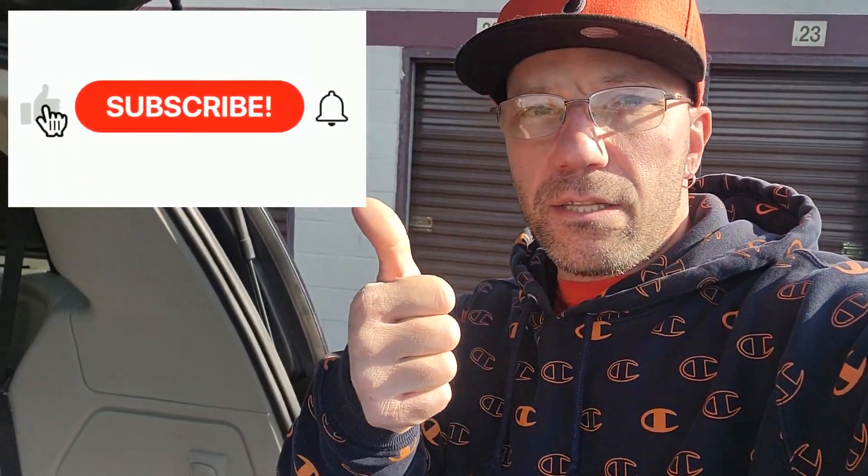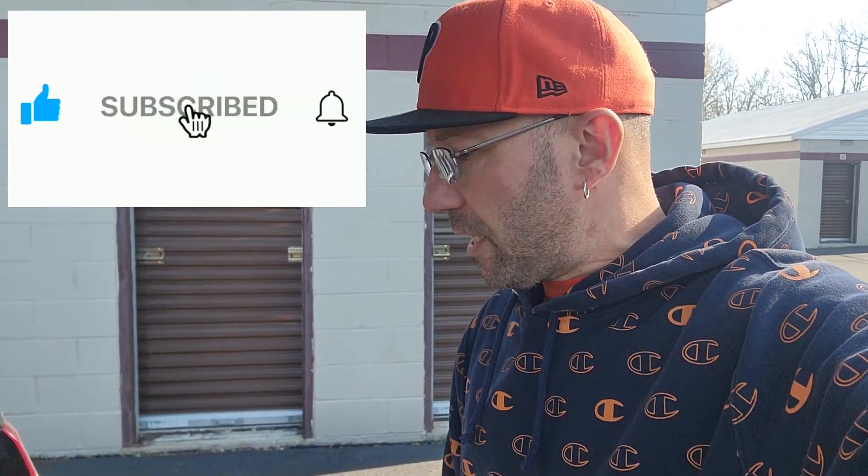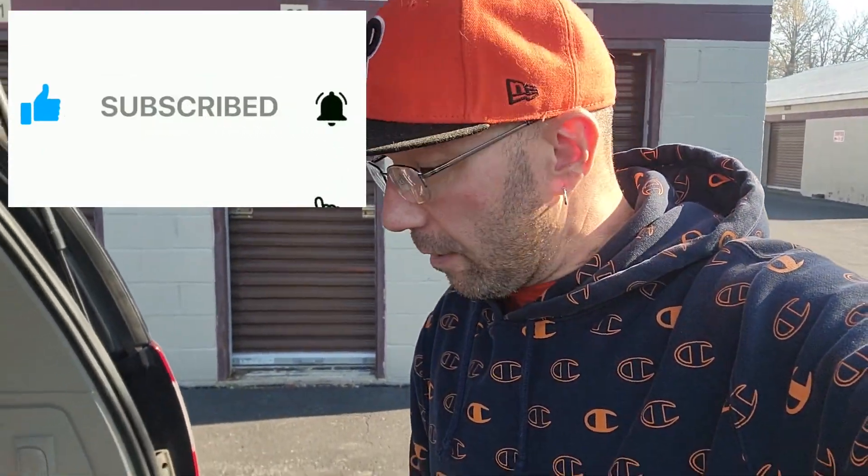Alright guys, welcome back into the channel. Don't forget to subscribe to my channel, smash the thumbs up button if you like this video.